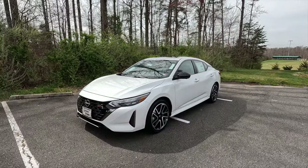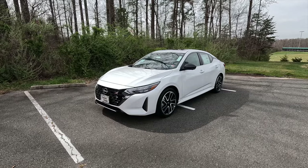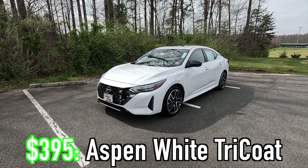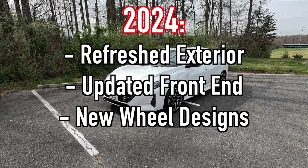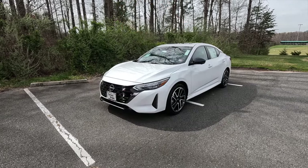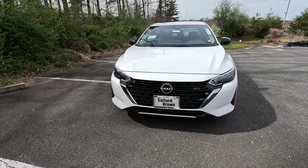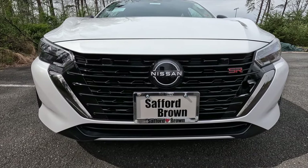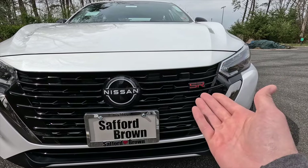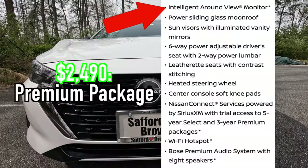First I'm going to talk about the exterior and performance. This is a 2024 Nissan Sentra SR painted in the $395 Aspen White Tricoat. For 2024, Nissan refreshed the exterior of the Sentra with an updated front end, new wheel designs, and an upgraded transmission. With the SR trim, you get LED headlights with high beam assist as well as standard turn signals.